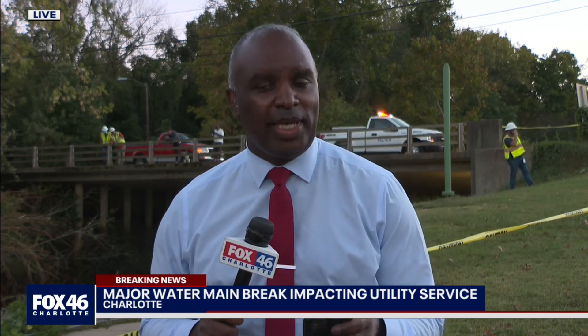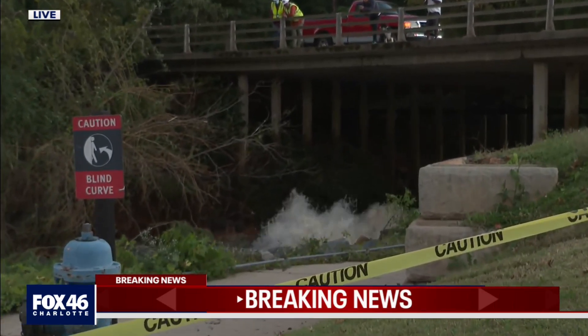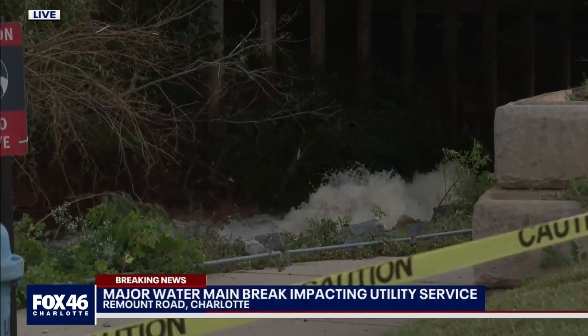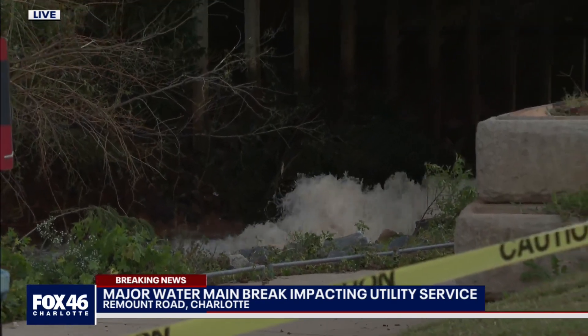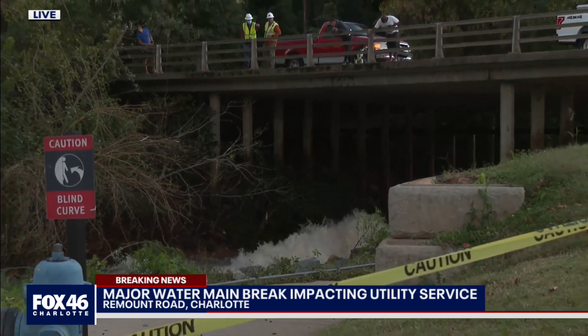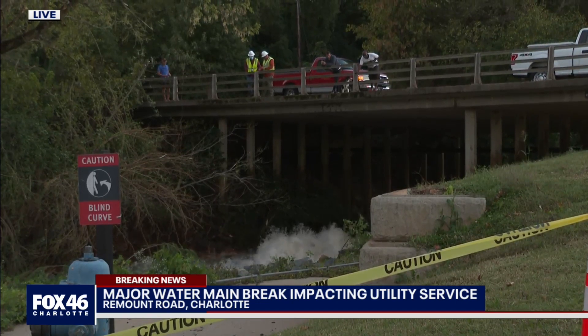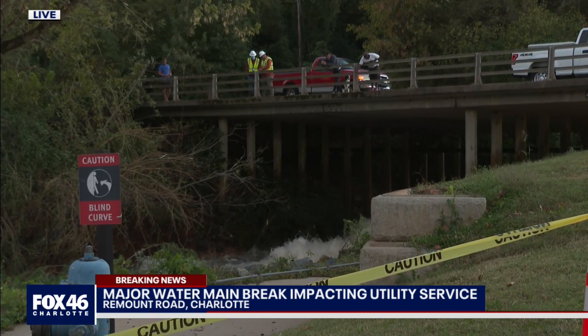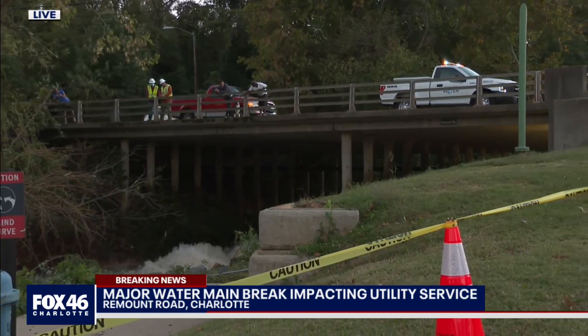Charlotte Water has said there will be low or no water in a lot of neighborhoods around the Queen City. We've found where this water main break has taken place — we're over at Revolution Park, right by the athletic complex, at Remount Road, right under where there's a walking path. You can see the water rushing through. Charlotte Water crews have arrived and just pushed us back, taping off the area to get ready to work. Up on Remount Road bridge, they're looking down at the situation.